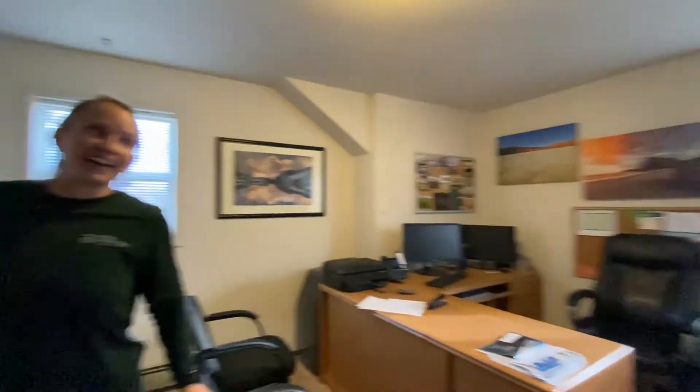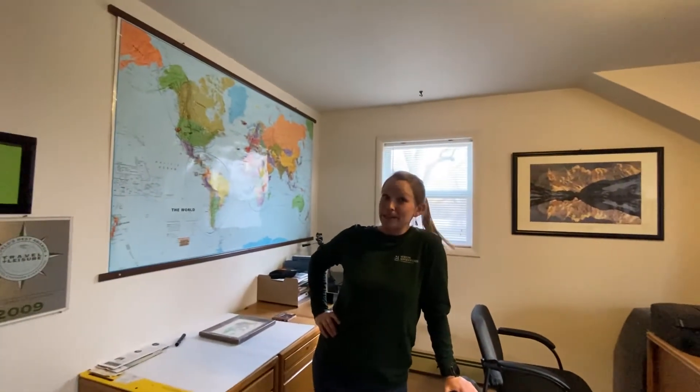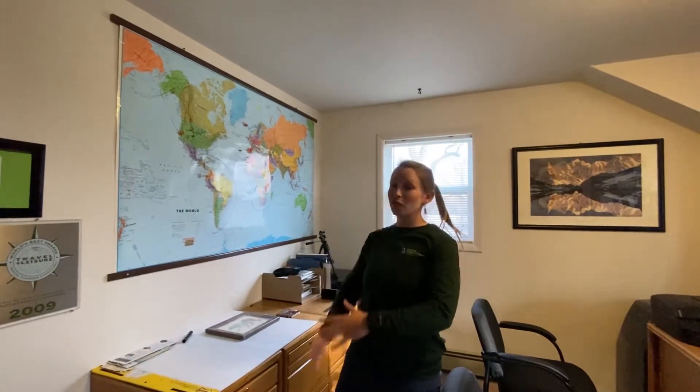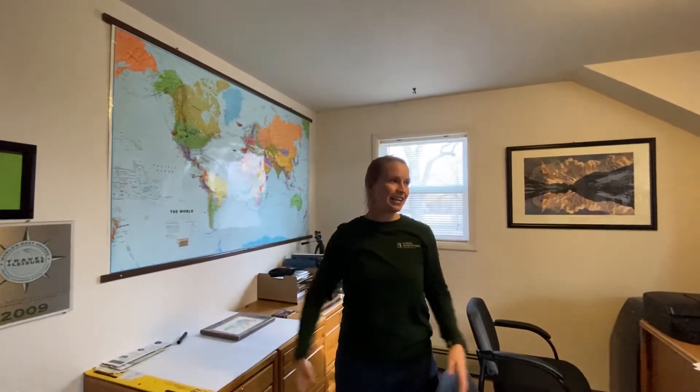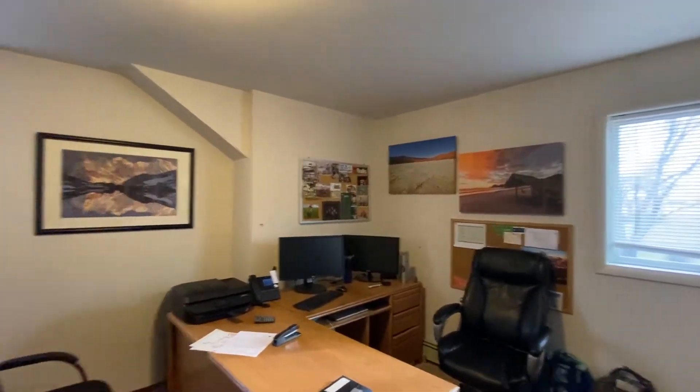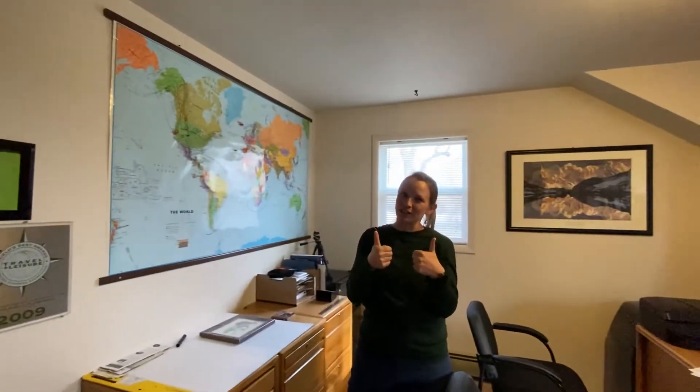All right let's go to the big guy's office. This is Dan Austin's office. Dan is my dad to me, but he's also our CEO and founder, and this is where he comes in and oversees everything. He's quite the world traveler — he's got all these cool decorations, gotta have an awesome map on your wall, all the good stuff.